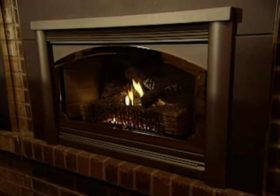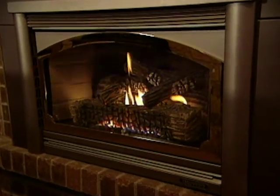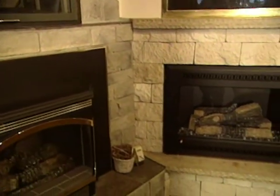What about retrofit situations? People have a home and they've always wanted a fireplace. What do you have to consider when going into an existing home and installing one? In an existing home, we're normally looking at a fireplace insert, unless you're doing a full remodel, in which case we have a lot of choices. We'll measure and look for what will fit and make sure the customer will enjoy the finished installation.